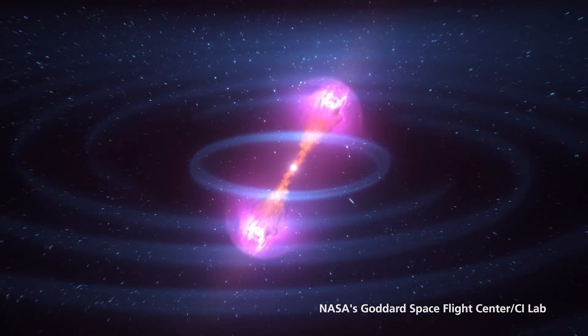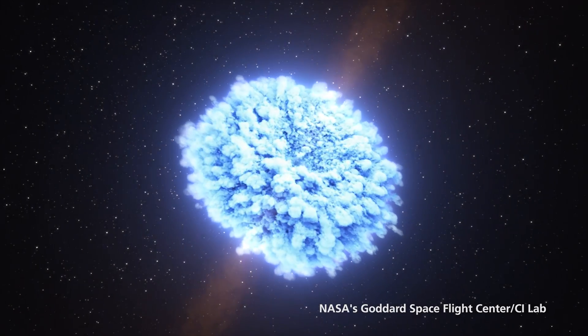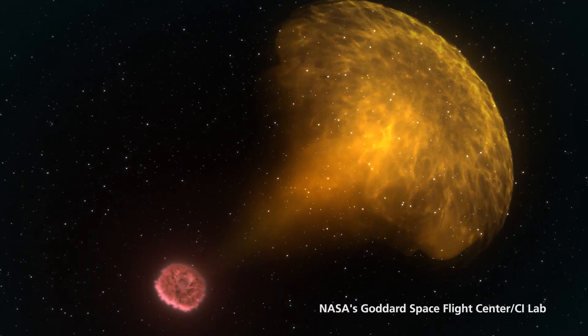If we want to understand our place in the universe and how common planets like Earth are, we need to understand where the basic building blocks came from.